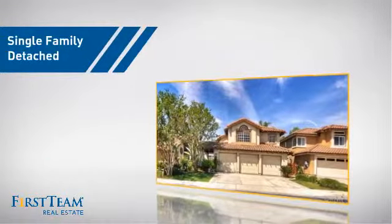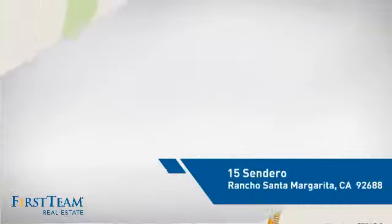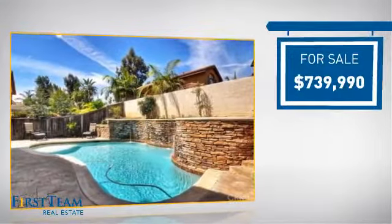This detached home is a great choice for families who want the privacy of their very own lot, and it's located in this area. Currently listed at just over $700,000.